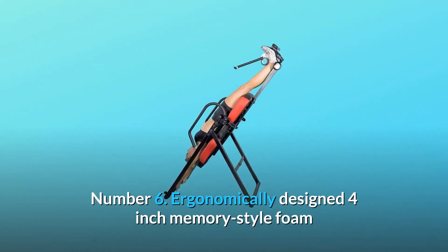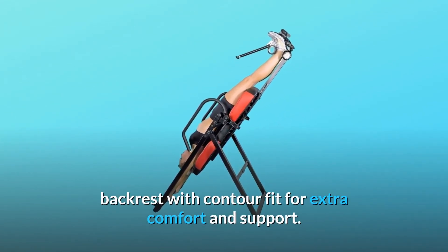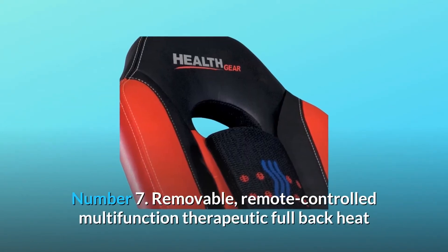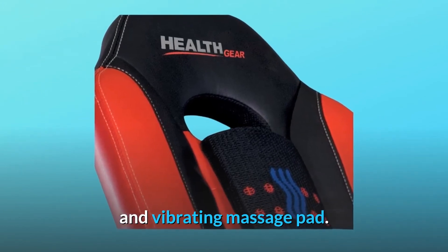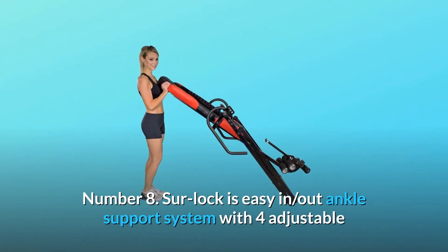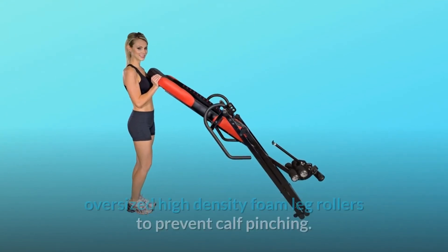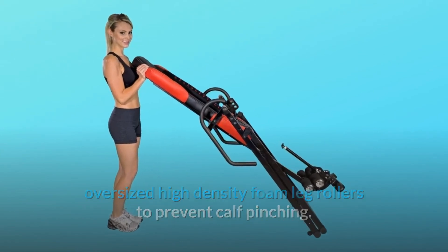Number 6: Ergonomically designed 4-inch memory-style foam backrest with contour fit for extra comfort and support. Number 7: Removable, remote-controlled multi-function therapeutic full back heat and vibrating massage pad. Number 8: Surlock easy-in, out ankle support system with 4 adjustable oversized high-density foam leg rollers to prevent calf pinching.